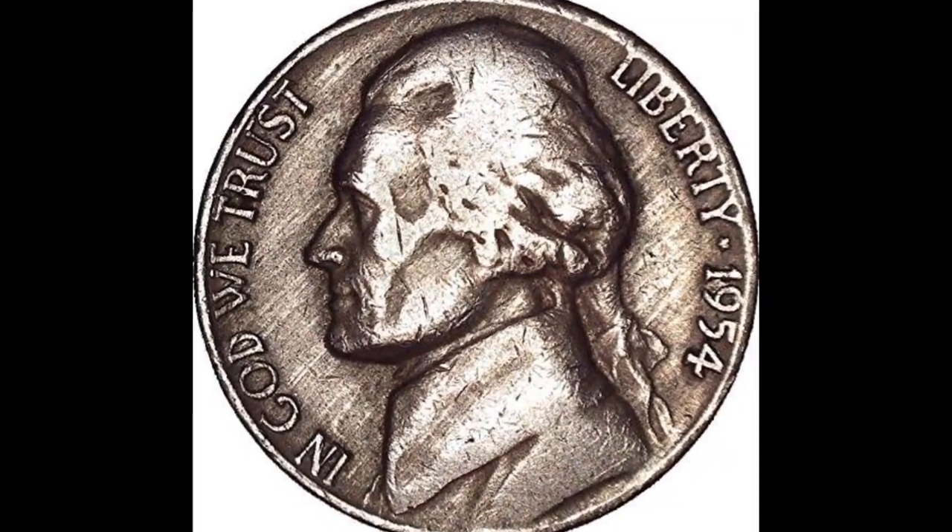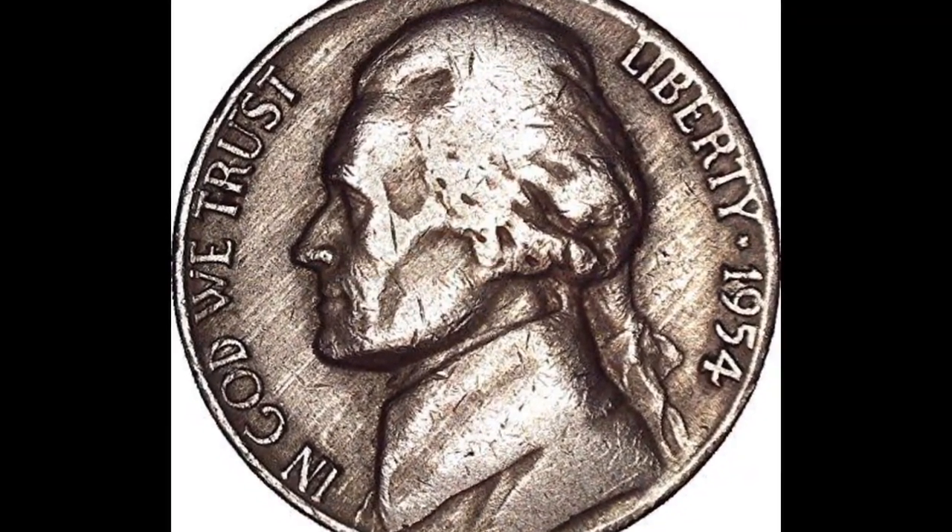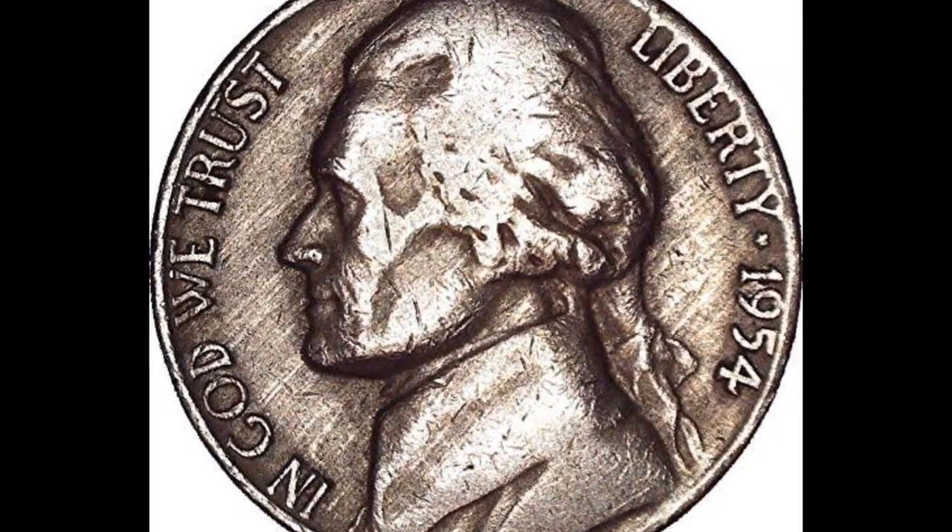Dear viewers, good day. In this episode, I'm going to discuss the 1954 Jefferson Nickel.